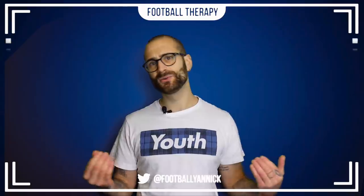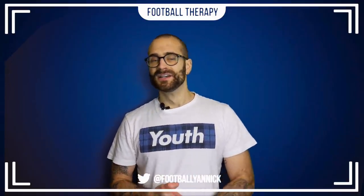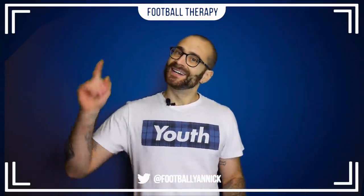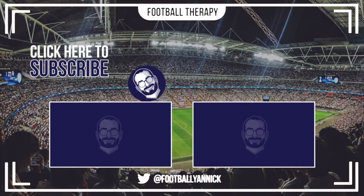What do you think? Get down in the comments below and let me know your thoughts on the match — I'll be down there reading them. Remember to like the video if you've enjoyed the content, and subscribe to Football Therapy if you're new to the channel. Hit the bell notifications icon and follow me on social media — Twitter and Instagram at FootballYannick. It's been an excellent game, hopefully you've enjoyed the review. Enjoy the football, and I will see you later.